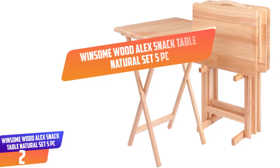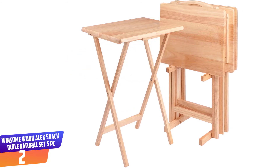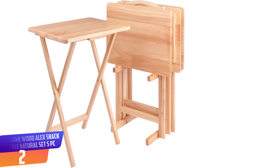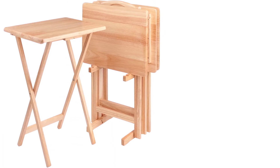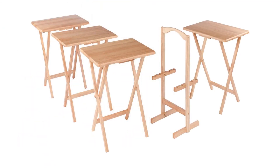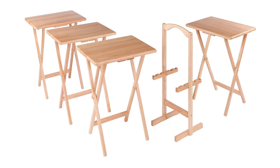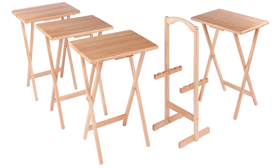Number 2: Winsome Wood Alex Snack Table Natural Set 5 PC. The snack table is made of solid beachwood and has a natural finish. The table top is rectangular and roomy with rounded edges. Besides, the legs are square and slender. It can also be easily moved around. However, it requires assembling, but the assembling process is straightforward.